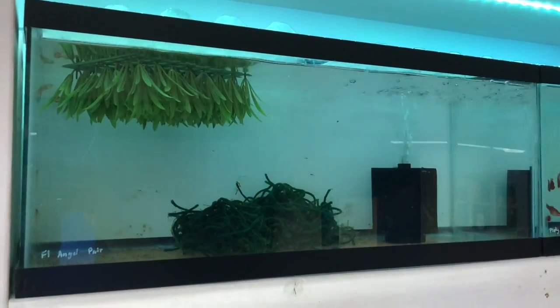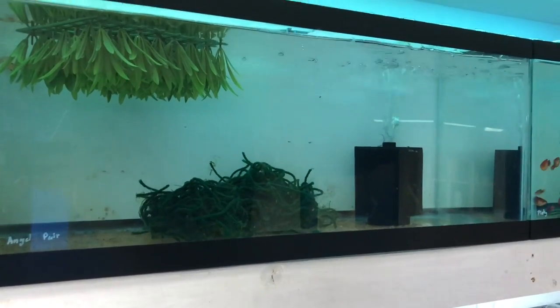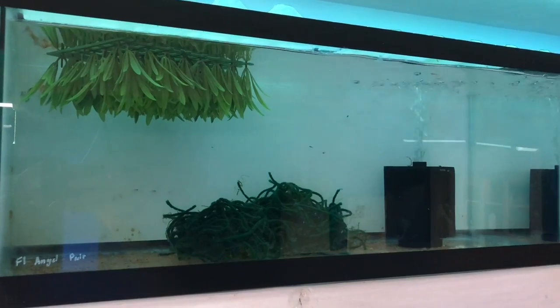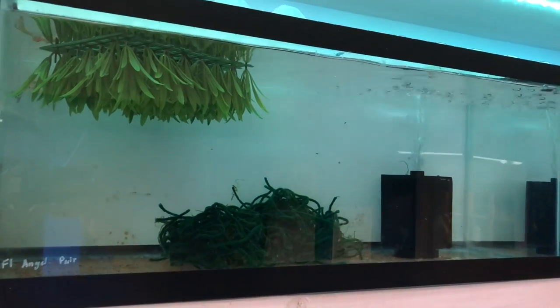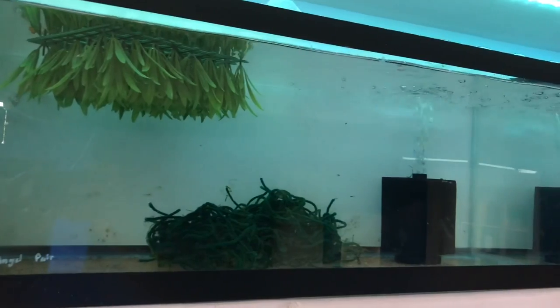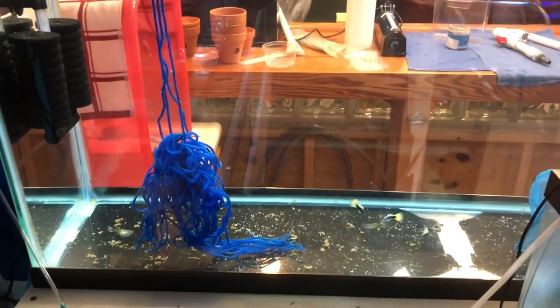This tank is also missing some plecos — it's starting to get algae on the glass and I could probably feed these guys more. But for top tanks I don't like to add too many plecos because if you add a bunch and then can't see them all and unfortunately lose one, the tank can really take a turn for the worst. You've got to be able to see every fish in your tank.